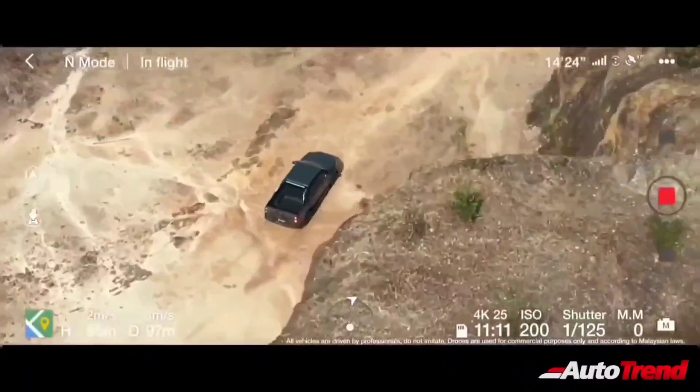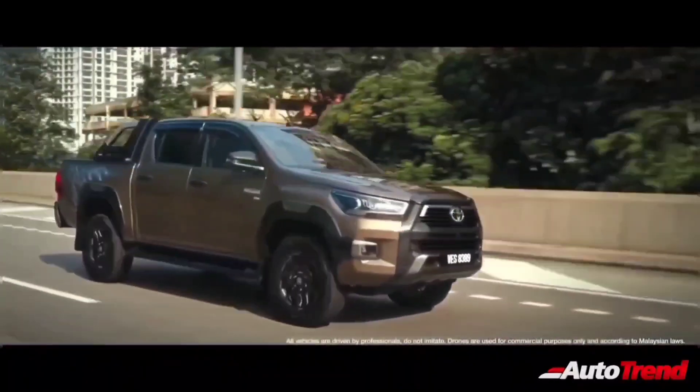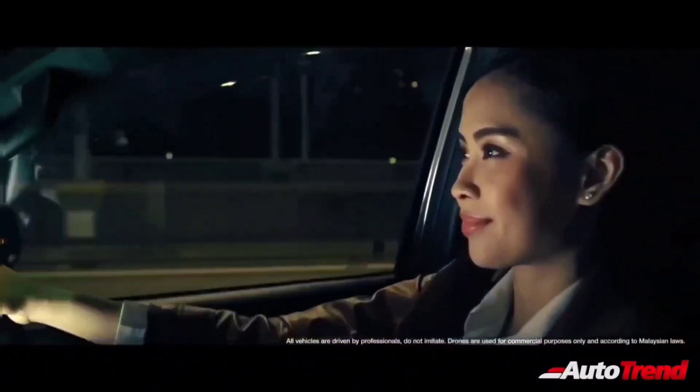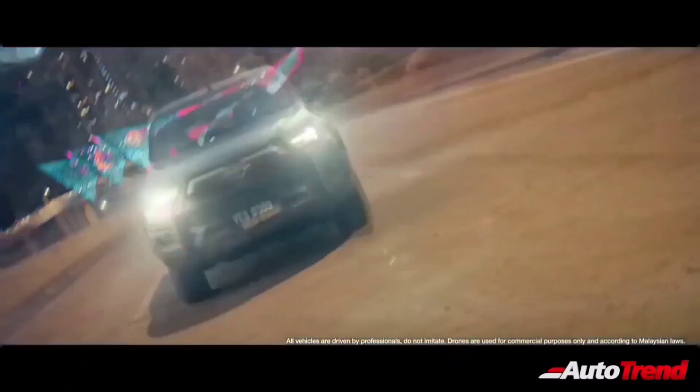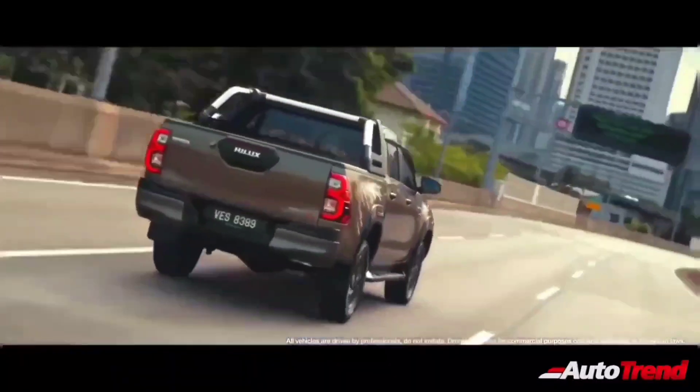Similar to the Innova Crysta, the Hilux will feature a large hexagonal front grille, flanked by large swept-back headlamps, which are likely to offer bi-beam LED projectors with LED DRLs. Just like the Fortuner, the Hilux will also be offered with 18-inch alloy wheels, along with LED tail lamps and chrome detailing all over the body.